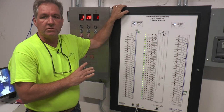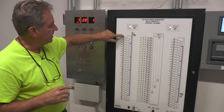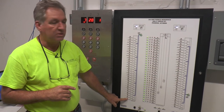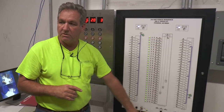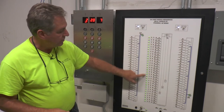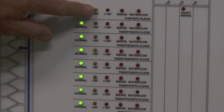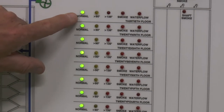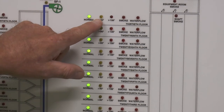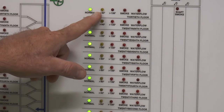Now, this is the smoke control panel. These red lights signify the devices on the stairwells — the west doors in this column, and the east doors in the column over here. These green lights show the normal condition of those heat detectors. Once a heat detector reaches 90°F or above, the green will go out and the yellow will come on. It's kind of redundant because you're going to get it on the fire panel as well, but this is how the code is written.